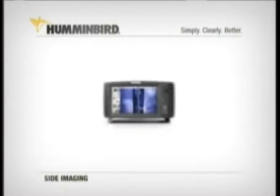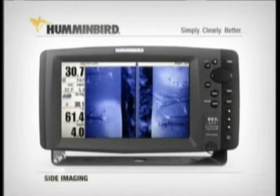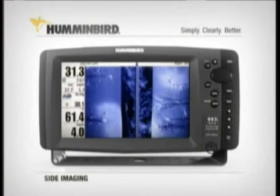Exclusive side imaging sonar from Humminbird. It's taking the world of fishing by storm, with its near picture-like images of fish, structure, and the bottom.